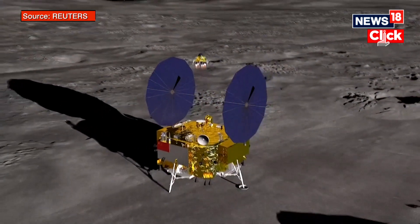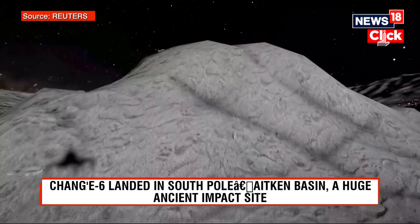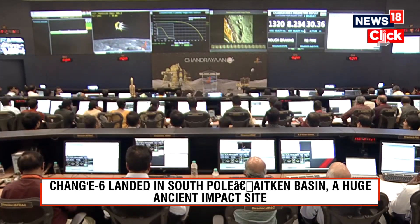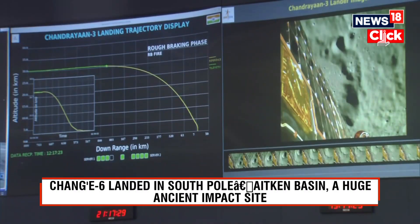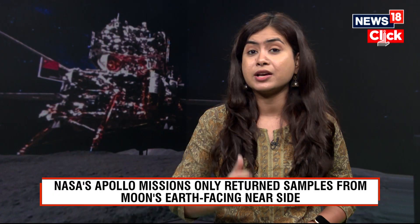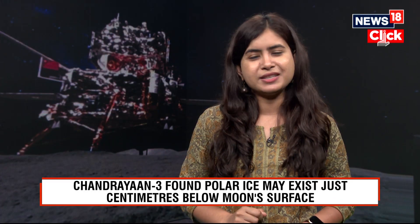The far side of the moon has remained mysterious, explored only through satellite images captured from orbit. Recently, India's Chandrayaan-3, the first mission to land near the South Pole in August 2023, provided insights into water availability on the moon, revealing that ice may be present a few centimeters below the surface in more areas of the lunar polar regions than previously thought. India's first-ever mission to the moon, Chandrayaan-1 in 2008, had also provided concrete evidence of water on the moon's near side.